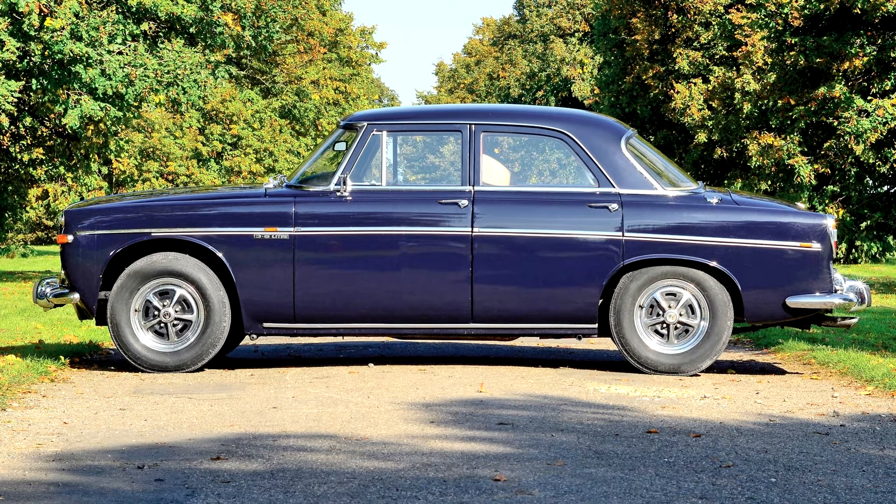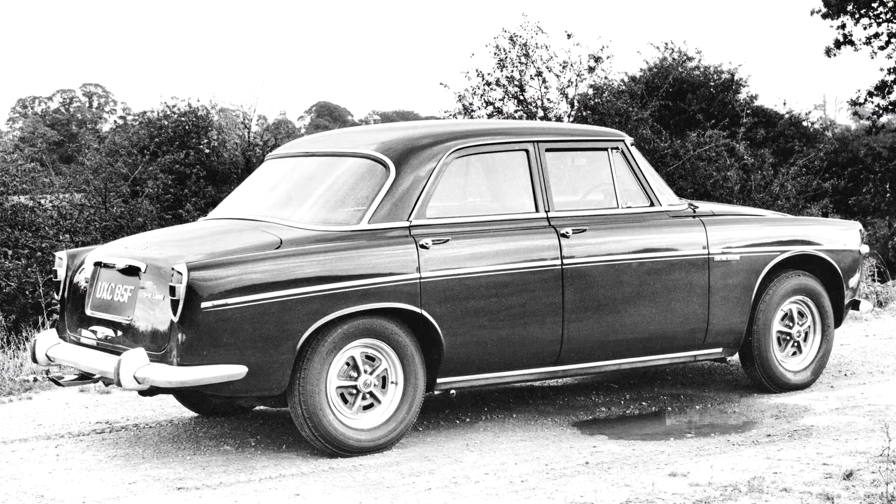Output of 160 metric horsepower was claimed along with improved torque. When introduced in 1967, the Buick-designed V8 produced 160 PS at 5,200 rpm and 210 lb-ft of torque at 2,600 rpm. The greater power of the engine, along with its lower weight, provided improved performance as well as fuel economy.